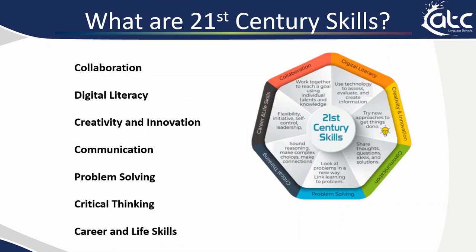In this course we would like to develop your 21st century skills. These are things such as collaboration, which means working together, and digital literacy, which means confidence when using technology. We want to help you be creative and to use your innovation. We like to see lots of communication, and this is one of the most important skills that we will be helping you develop. Problem solving, critical thinking, and career and life skills are all central to the lessons that you will take part in.